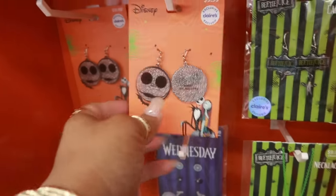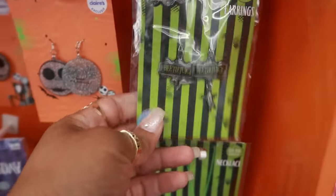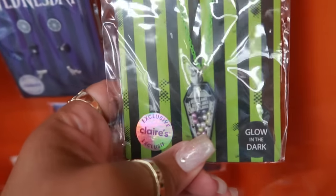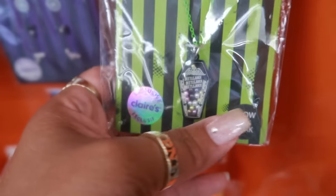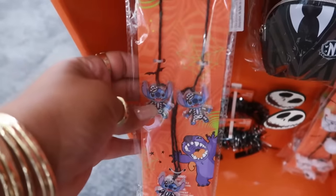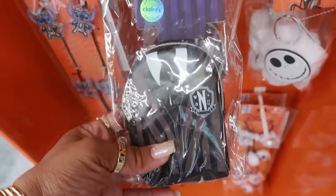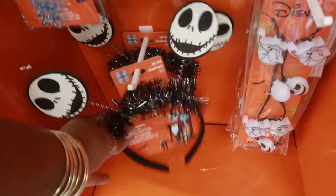Here's the little Claire's display with some jewelry — $10 for the Jack, you got Beetlejuice earrings — those are $10, I think everything is $10. Look at that — the little coffin with some little pearls in it and it glows in the dark, $10. Wednesday items — this is $13: a little necklace, Wednesday keychain, little pouch. $10. And look at the headband for $10.